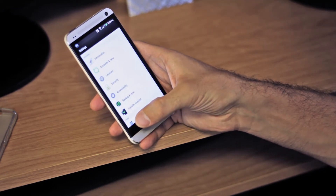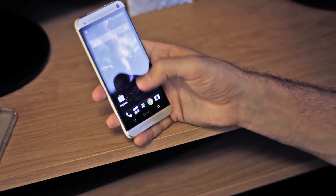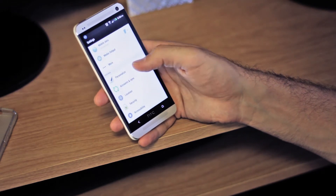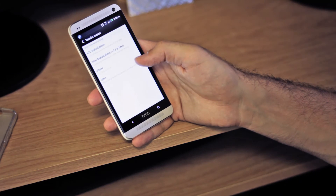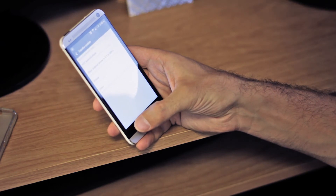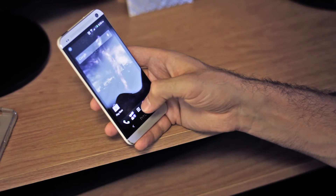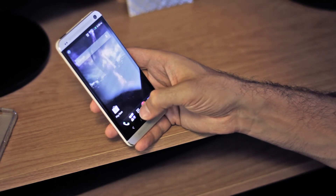Another really good tool that HTC brought is the Transfer Content app, which helped me transfer everything from my last phone. You download it on both phones and it transfers actually everything. Really nice job with that app — it's not one of the top apps I'm highlighting but it's another good one.